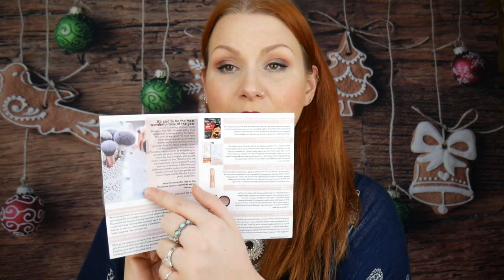I'll grab what looks like the leaflet and put the items down below. It always comes with a leaflet telling you all the information about the products inside — price, whether it's full size or sample size. The leaflet says: 'It's said to be the most wonderful time of the year, so we're spoiling all our lovely Rockabox fans this Christmas with a truly wonderful Christmas edition. You have five must-have luxury items to add to your beauty regime.'